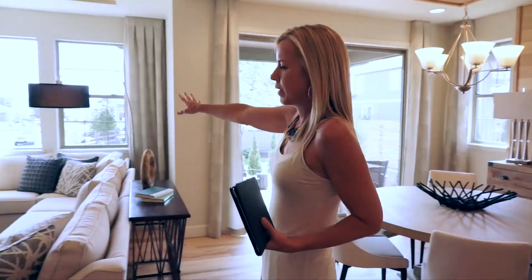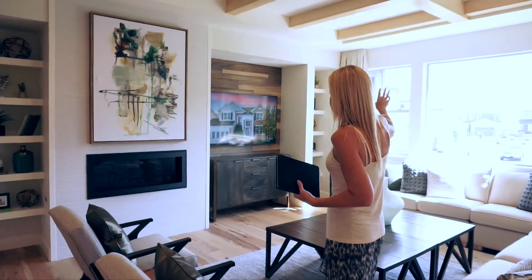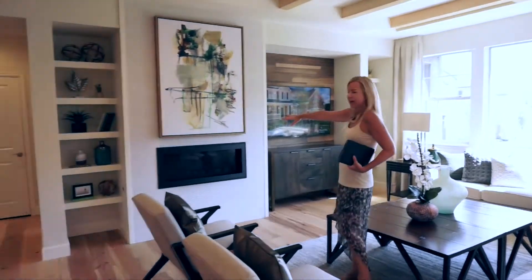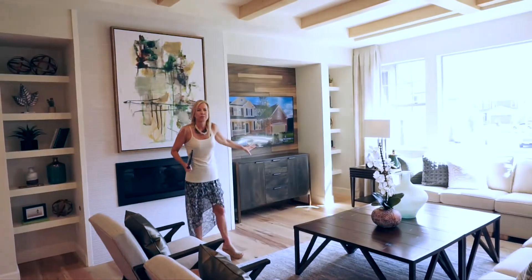Coming right over here into our great room. More windows letting in lots and lots of light. There's a nice fireplace over here — it's a perfect spot for your TV as well.